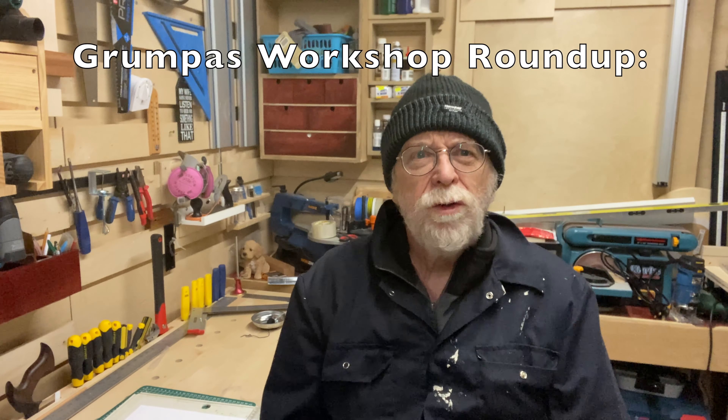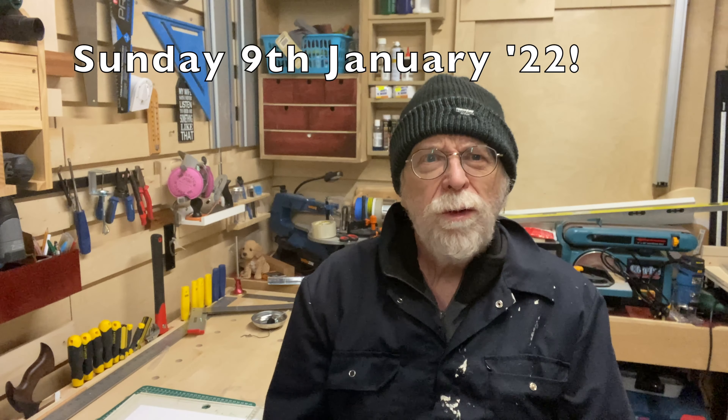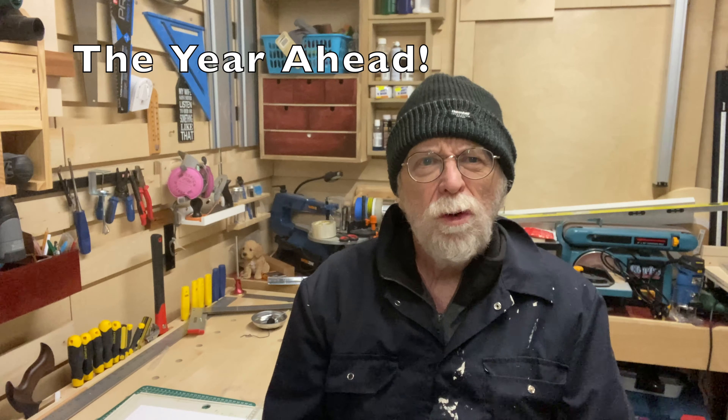Hello, welcome back to Grandpa's Workshop. I'm Loz, and today I thought I'd have a little chat as part of my Sunday roundup — a brief review of what we've done over the past six months and what my plans are in the workshop and on the channel coming up in 2022.